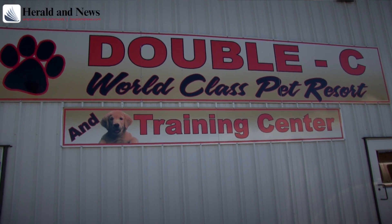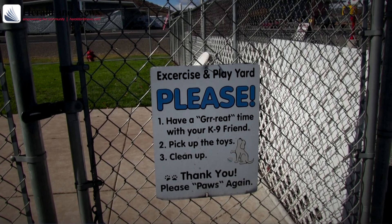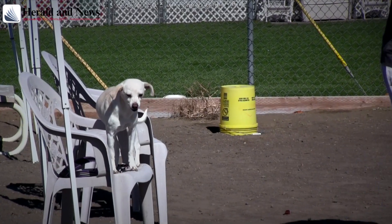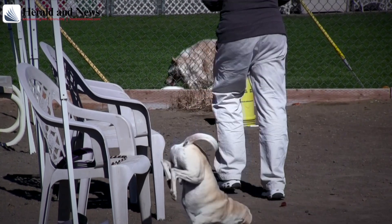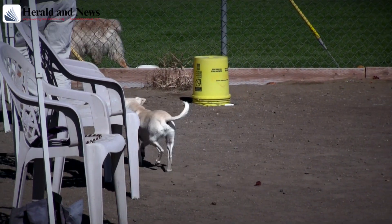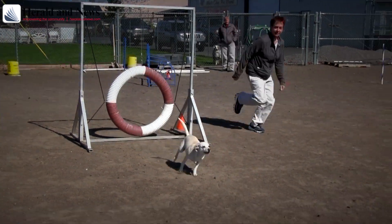Dog Fanciers has been in existence since 1949, before my time obviously. They put on every year a confirmation show — that's the breed show with obedience and rally — that happens in May, usually on Mother's Day weekend. Then there's the agility portion: we put on two three-day trials a year, one right after the confirmation trial in May and then this one in October.